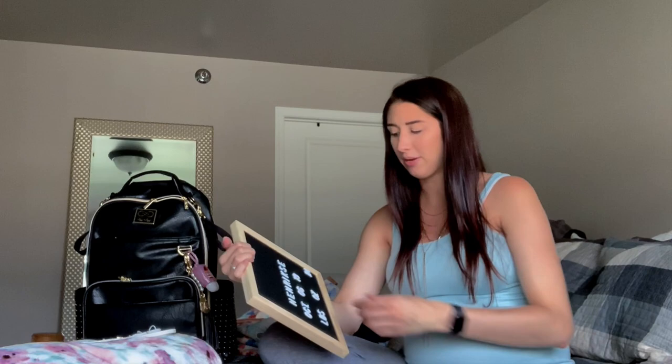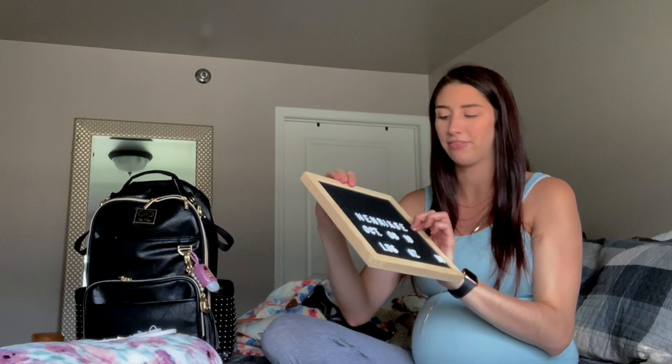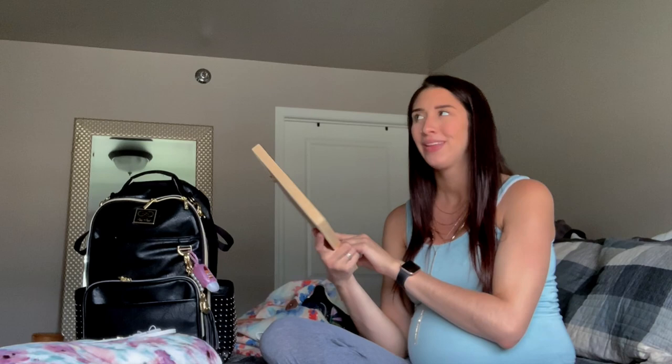I have one of these announcement boards — I just got it in my FabFitFun box so I figured I'd throw it in here. It will have his first and middle name, his last name, the day he's born, how much he weighed, and how long he was. I know he might not be born on his due date, but I thought this would be cute to do the announcement picture once he's born, like everybody does.